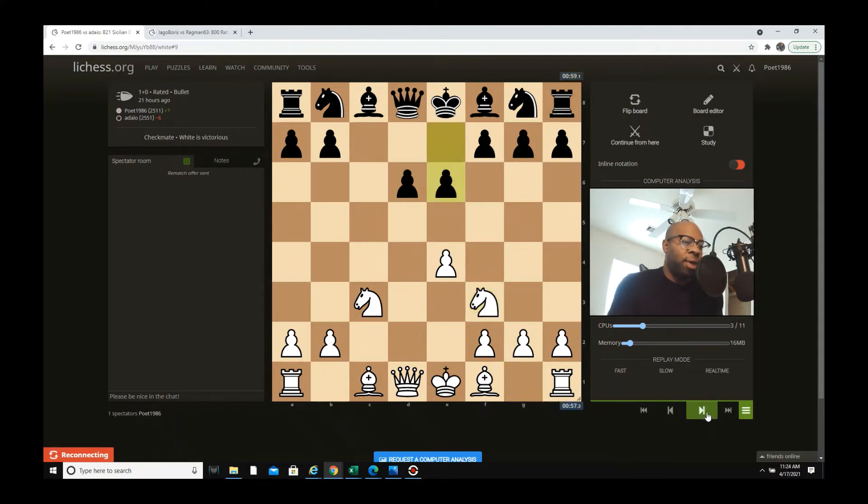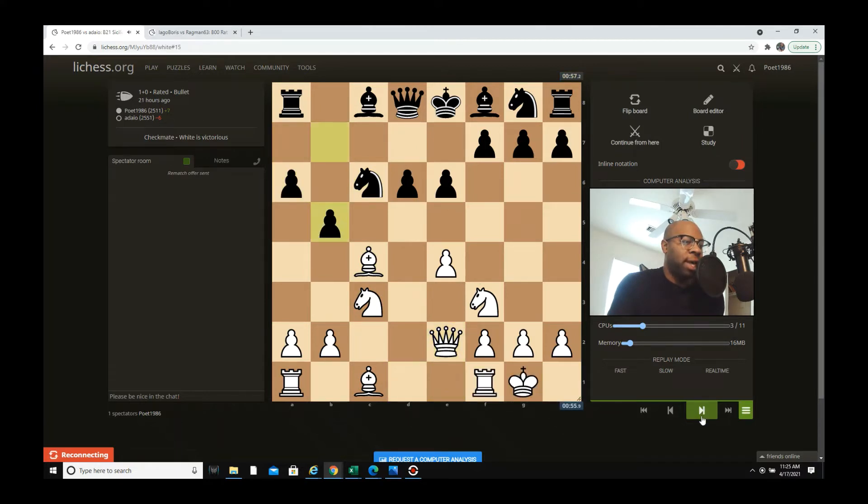After d6, I go Nf3 — this is pretty much all book. With Nf3, e6, Bc4 — the whole point of this opening is fast development. I want to go Qe2, castle kingside, bring a rook to the d-file, a bishop on f4, and a rook on c1. So: Qe2, a6, castles kingside, b5, Bb3 — I didn't really care. Black will always go b5, but white can capitalize on the c6 square in some games, though not in this one since my opponent is pretty strong.